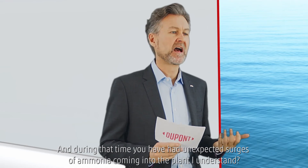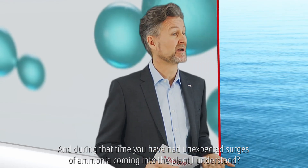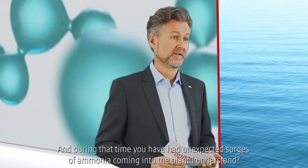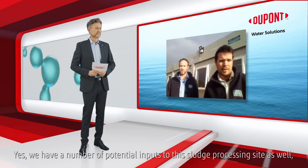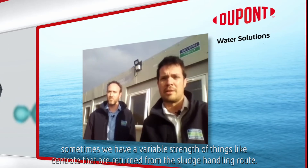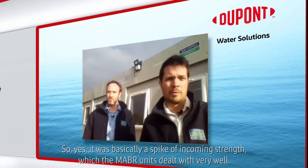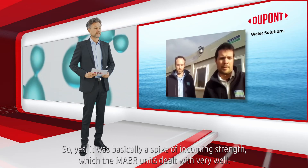During that time you have had unexpected surges of ammonia coming into the plant. We have a number of potential inputs here — sludge processing sites — and sometimes we have variable strength of things like centrate and other returns from the sludge handling route. So yes, it was basically a spike of incoming strength which the MABR units dealt with very well.